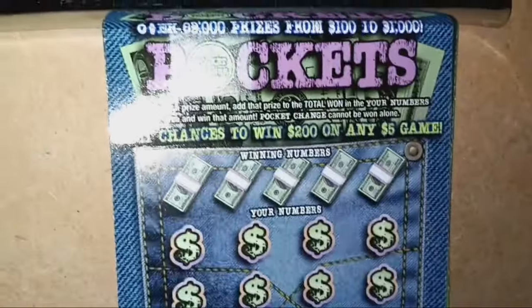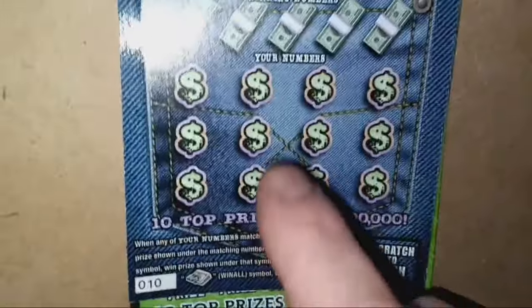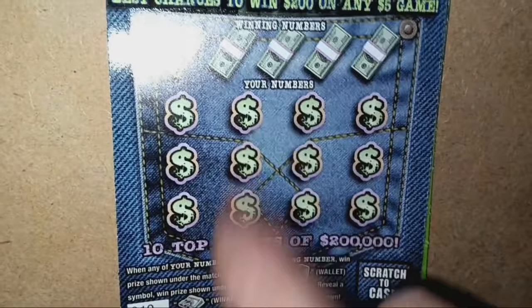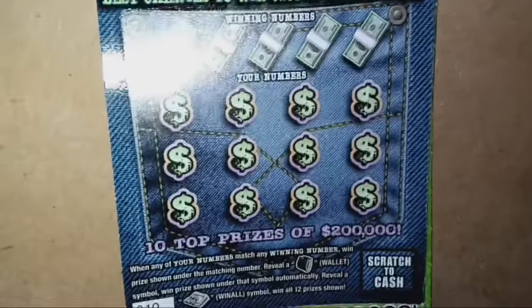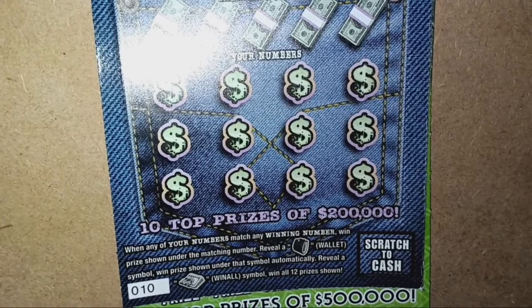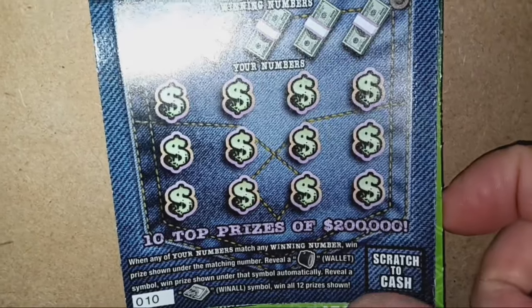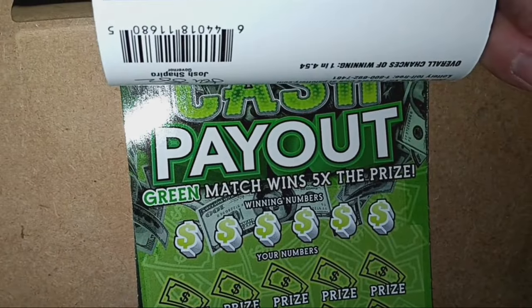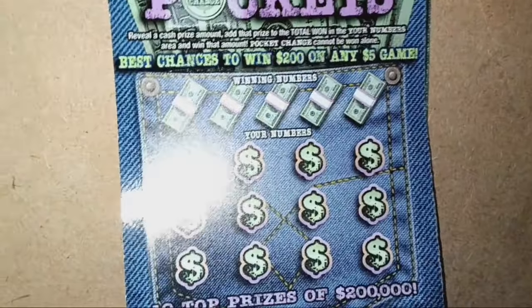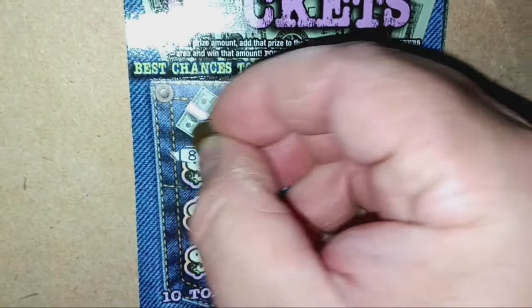We're going to start off with the five dollar Deep Pockets. We're looking for some pocket change up top — if we see it, we're likely going to have a win down here and we win both prizes. It is a number match. Reveal the wallet symbol for an auto win, and the money clip is a win-all-12-prizes. Overall chances of winning are one in 4.54. Here we go — let's see if we can find a win with one ticket.